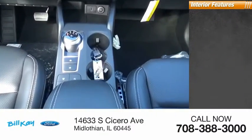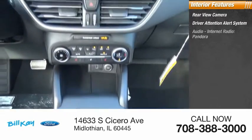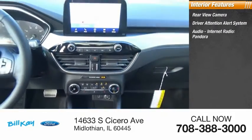Inside you'll find a rear view camera, driver attention alert system, audio, internet radio, Pandora, and airbags.